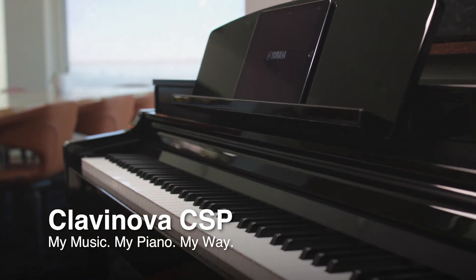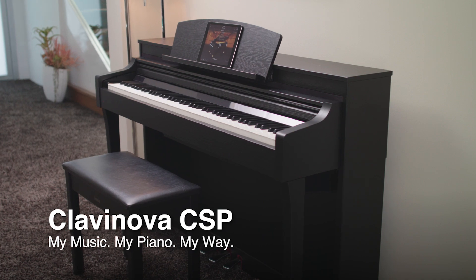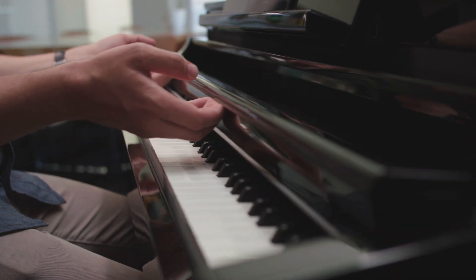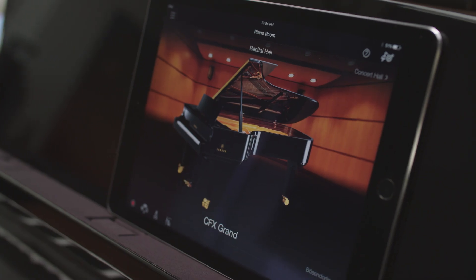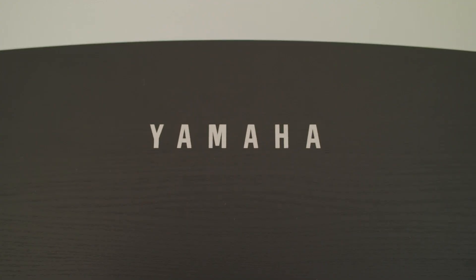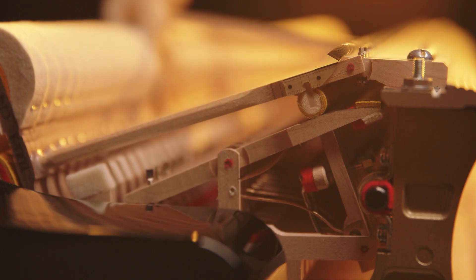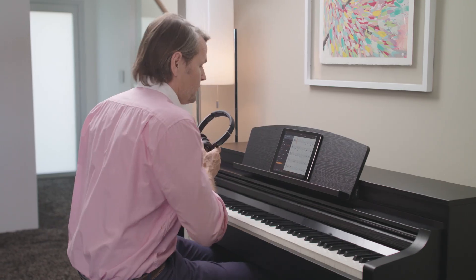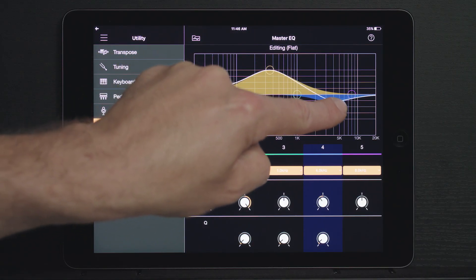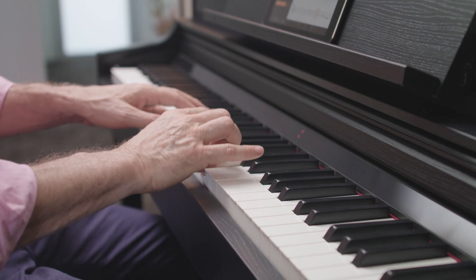Bring out your inner musician with the captivating Clavinova CSP. The Clavinova CSP combines the heart of a classic piano with the benefits of cutting-edge technology. With over a century of experience in hand crafting the finest acoustic pianos and an industry-leading position in digital audio technology, Yamaha developed the CSP with groundbreaking innovations.